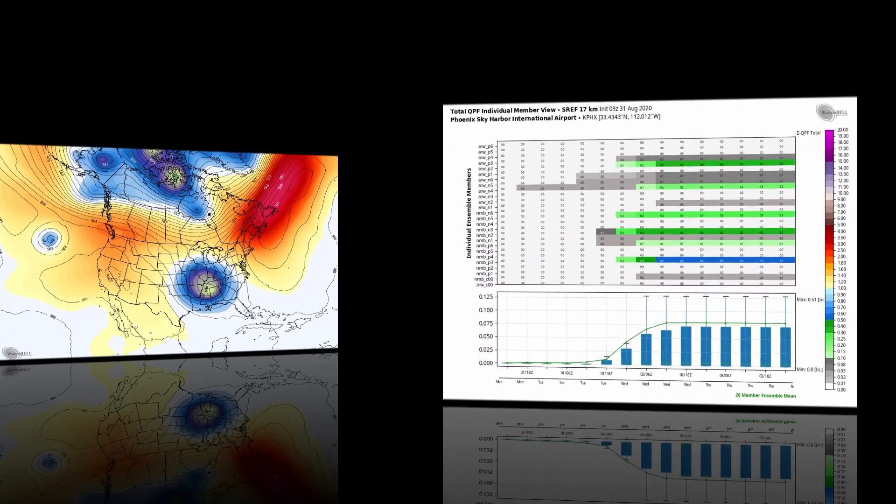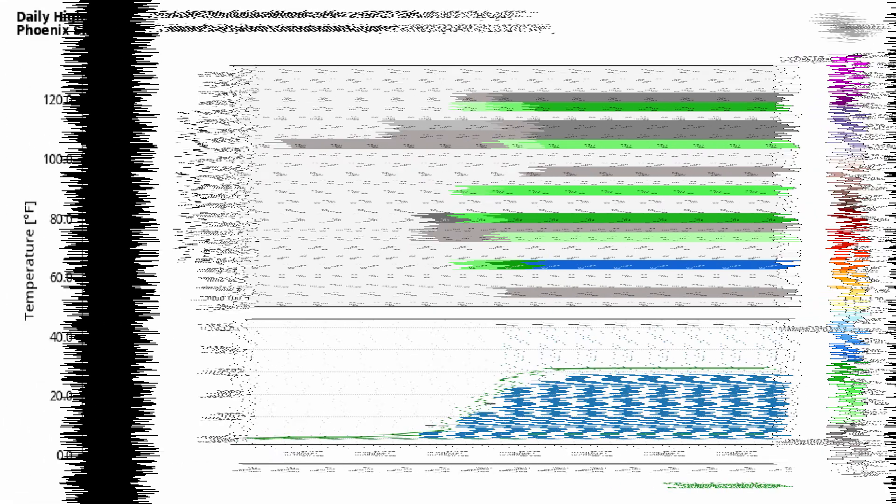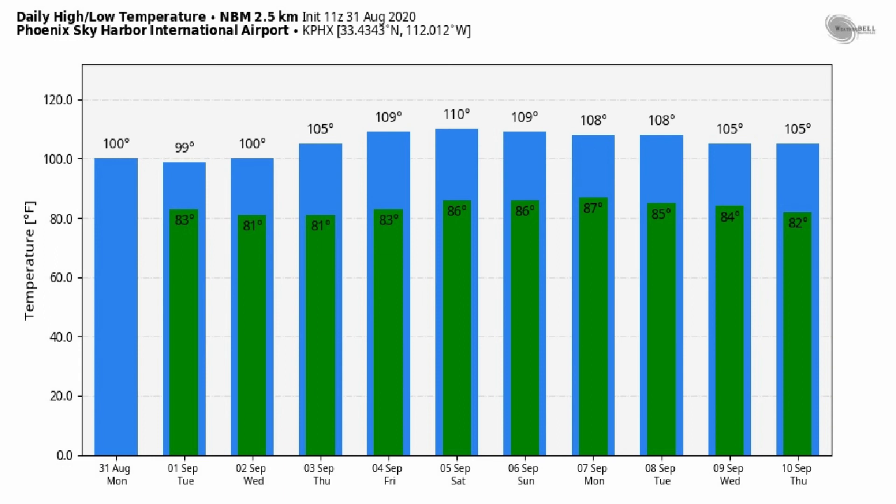Looking at precipitation off the SREF — the short-range ensemble forecast — I don't think we'll have any precipitation chances after Wednesday. The ensemble mean is under a tenth of an inch, and some of the members show nothing. There is still a chance we could see some rain today or tomorrow here in the valley; I think tomorrow might actually be the better chance. Temperatures off the national blend of models stay pretty close to the century mark through Wednesday, then a dramatic warm-up with highs getting pretty close to 110 for the weekend and beyond as this summer just drags on.